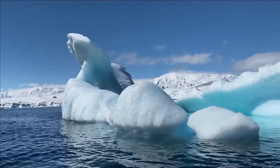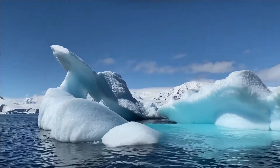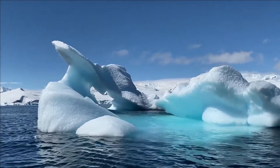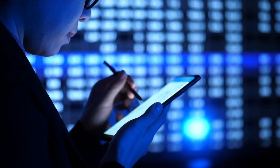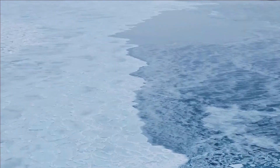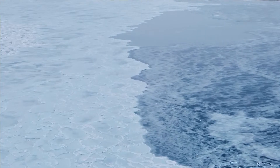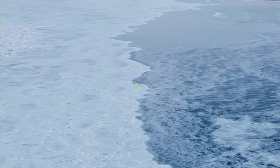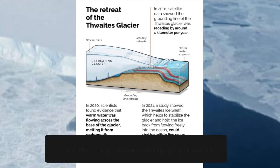Due to the ongoing warming of the Earth, Thwaites is in an extremely precarious situation — and as a result, so are we. This is one of the reasons why experts have kept a careful watch on it throughout the years. The most recent findings were presented in a paper published in Nature Geoscience, which indicated that things are likely to become worse in the future.